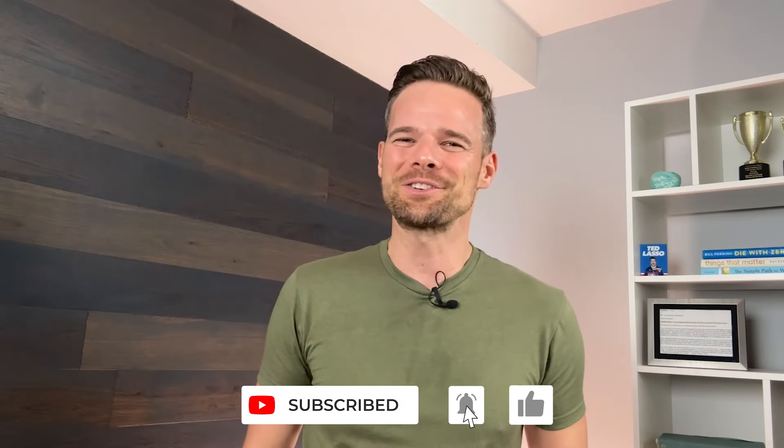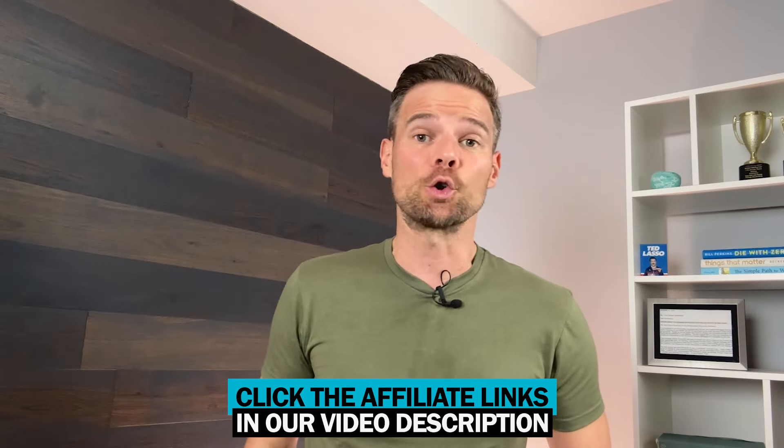Hey everyone, this is Andy Hill from Marriage, Kids, and Money — a channel dedicated to helping you strengthen your family tree and live financially free. If you decide to try out Simplify after watching this video today, please consider using our affiliate link in our show description, as it supports this channel. Thanks.